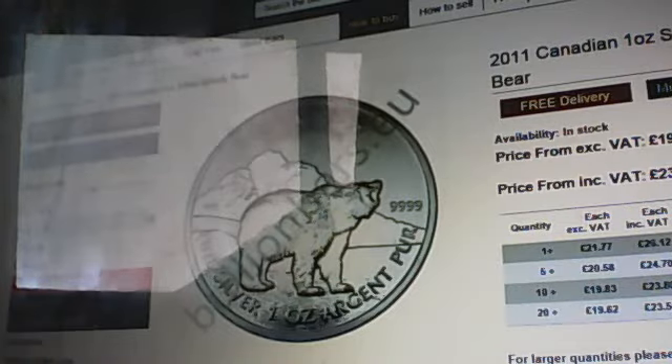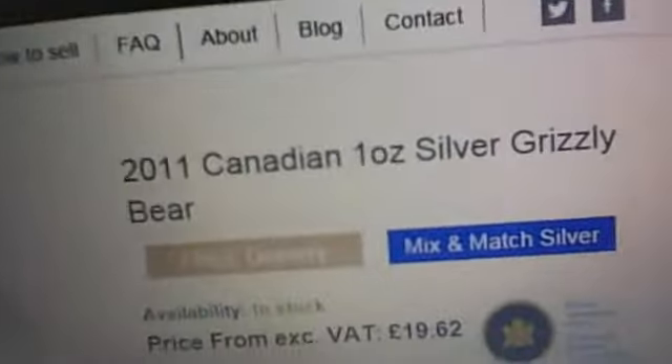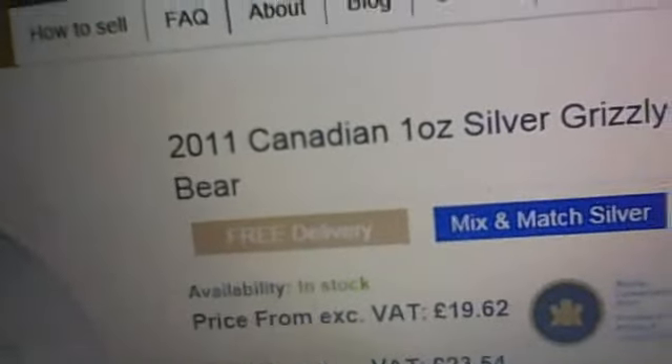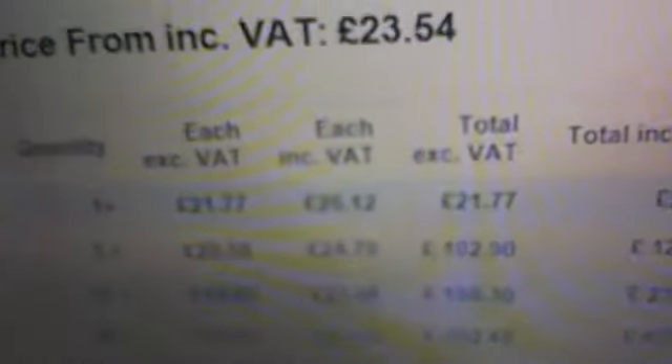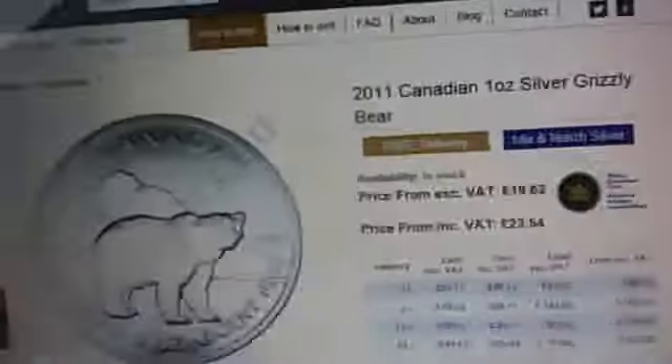The reason there are no sales on eBay here is because they're so cheap on Atkinson's Bullion. So I'm going to go over to the site because currently it's a fantastic deal. This is the 2011 Canadian 1 ounce silver grizzly, and the price for the standard wildlife coin is £26.12 each, which is a really good price for a 2010 coin.